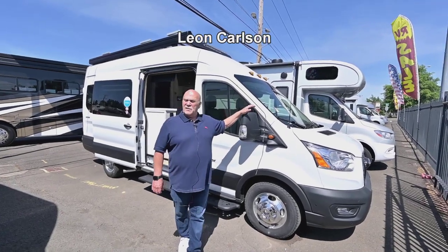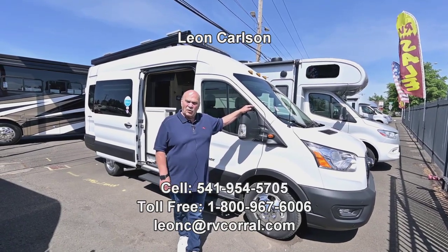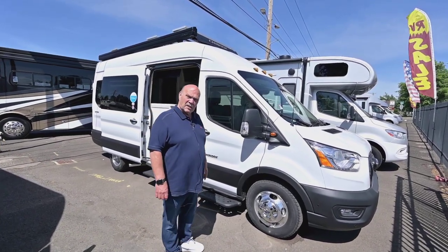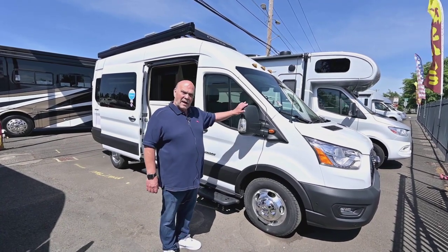Good morning, afternoon, or evening. I'm Leon with the RV Corral and so happy to be a Chinook dealer again. We had them years ago and I just love selling them because of the quality.